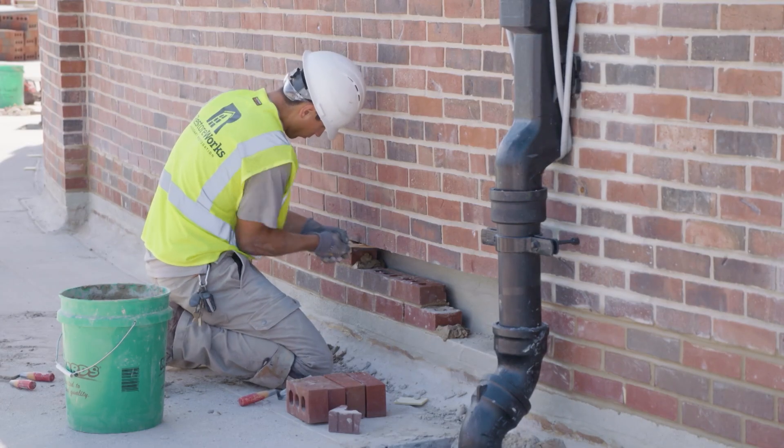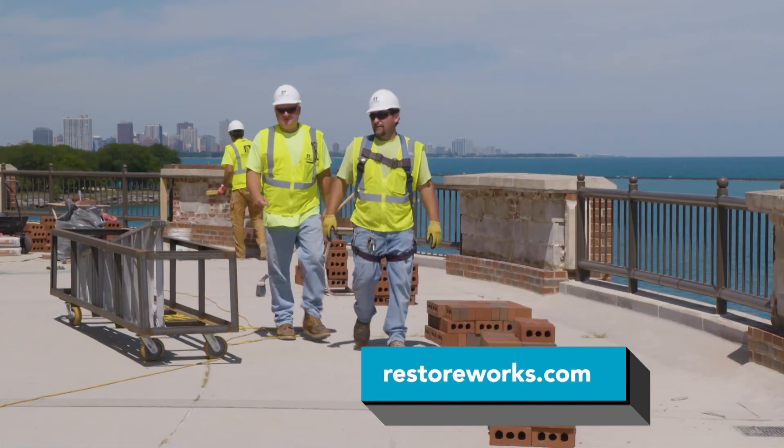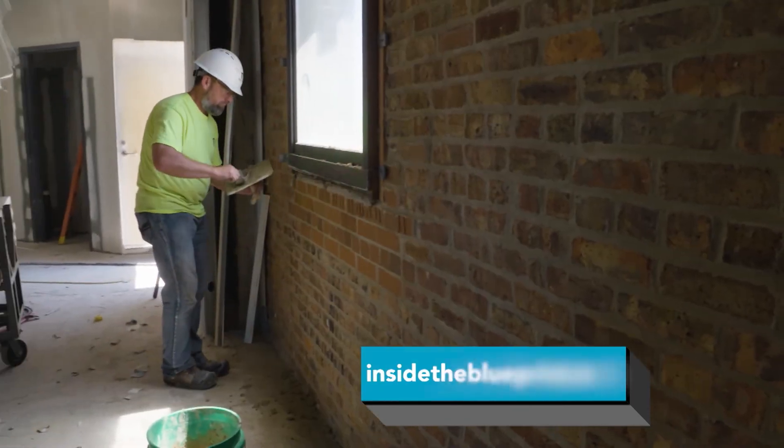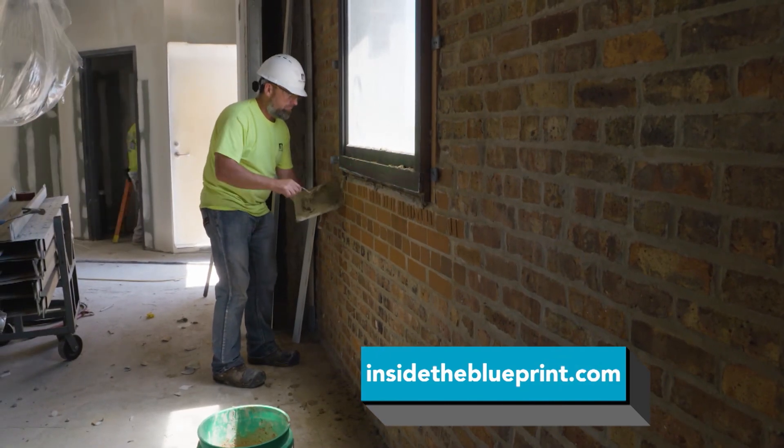For more information about RestoreWorks, visit their website at RestoreWorks.com. And of course, visit our website at InsideTheBlueprint.com.